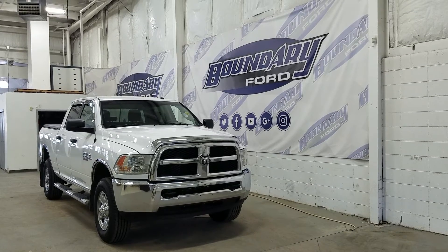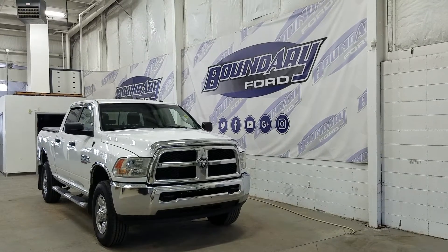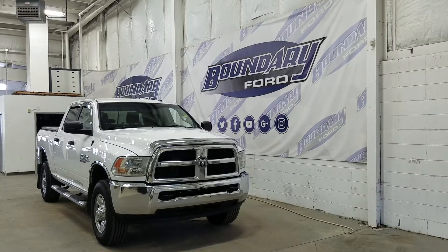At the front we have halogen high and low beam headlights as well as daytime running lights. We also have an engine block heater connection and two tow hooks.